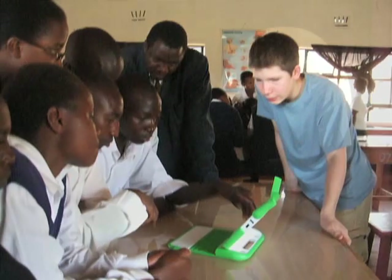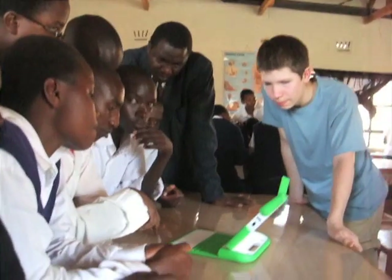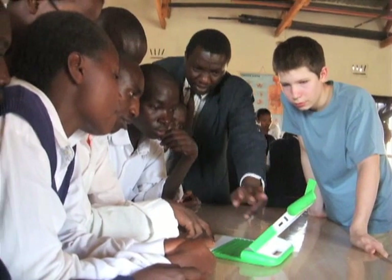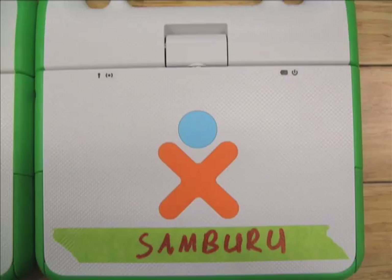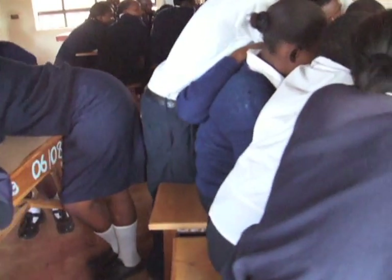Hi, my name is Connor and I'm the guy on the right in the blue shirt. I'm also 15 years old and Amal and I are with two other students from our school in Toronto, Canada. With our teacher, we brought eight OLPC laptops and taught the students how to use them. Before we go into any more detail, let's rewind back a bit.